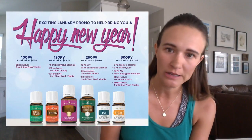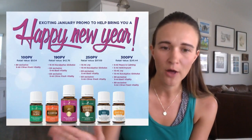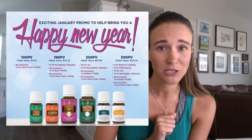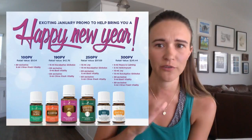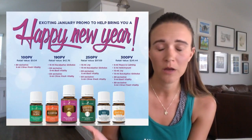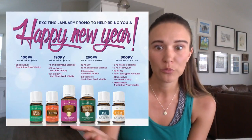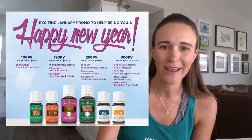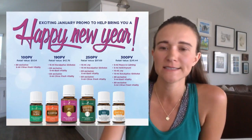You'll see the monthly promos in Facebook groups or on the Young Living website. For example, one past month: if you ordered $100 and were getting 20% points back, you'd get $20 back in your points bank, discounted shipping, and a free bottle of Citrus Fresh. If you ordered 190 PV you'd get a giant bottle of eucalyptus globulus, basil, and the Citrus Fresh — three things for free.